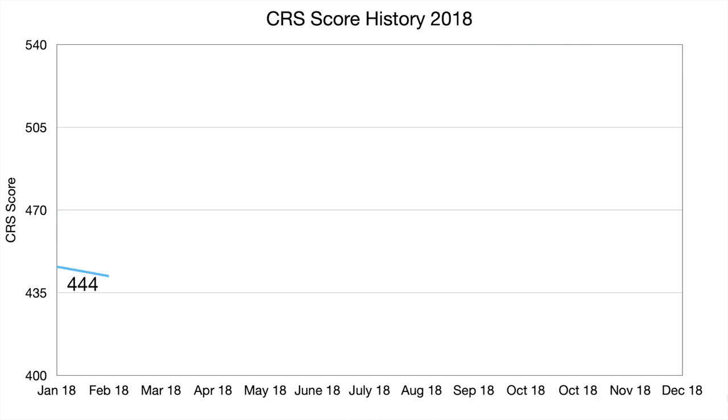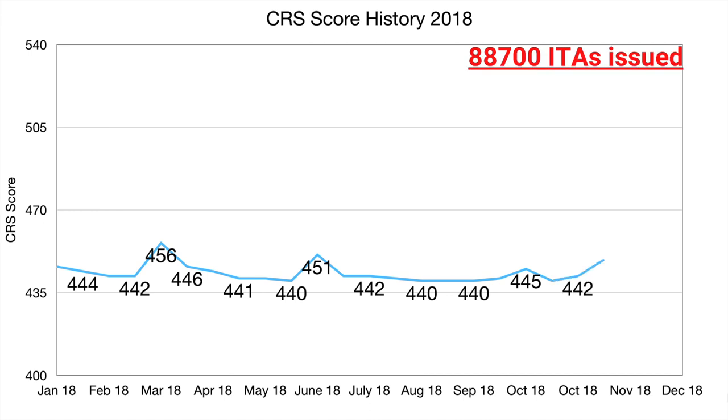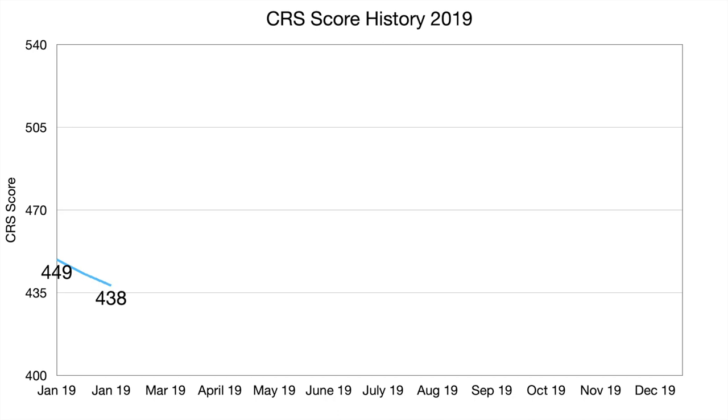2018 was the year where the score didn't fluctuate much, staying between 439 and 456 throughout the year. This is also the year when we got our ITA with a score of 457. This year, 88,700 ITAs were issued.